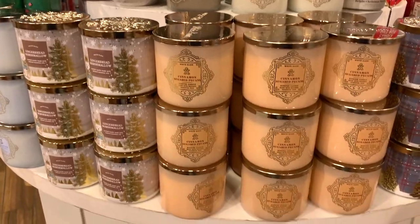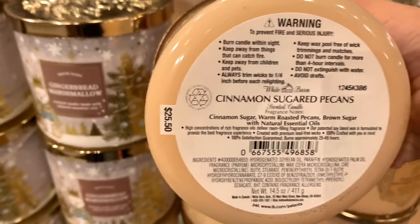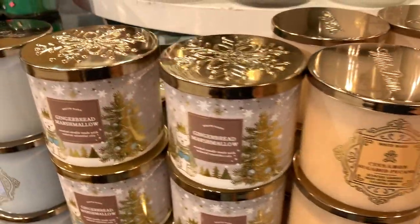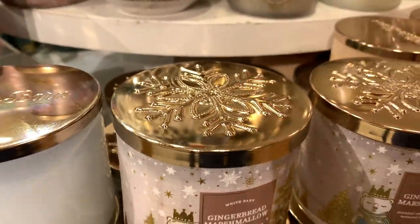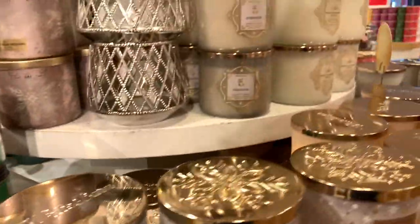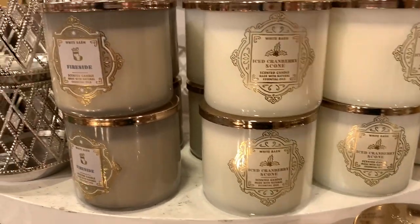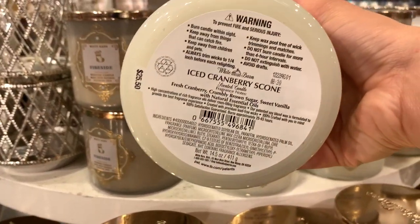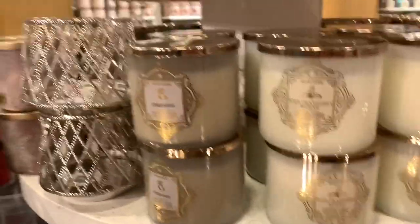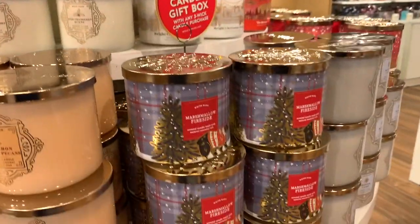And then another table — this is all that beautiful collection right here. Cinnamon Sugared Pecans — I did smell it, the scent notes are cinnamon sugar, warm roasted pecans, and brown sugar. It smells really good, very gourmand. Gingerbread Marshmallow — I'm pointing out the lid on this one, so gorgeous. Eucalyptus Snowfall, which is not my favorite type of scent. Fireside, Ice Cranberry Scone — I was really excited they came back with that: fresh cranberry, crumbly brown sugar, and sweet vanilla. It was something similar — iced something scone last year. Frozen Lake — I love the luminary jars, very gorgeous.